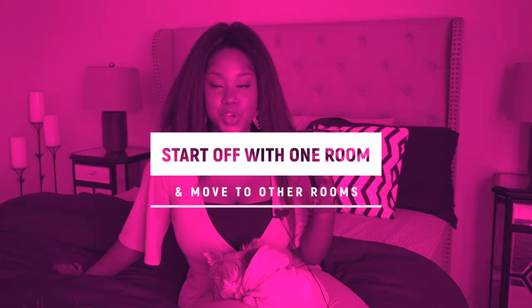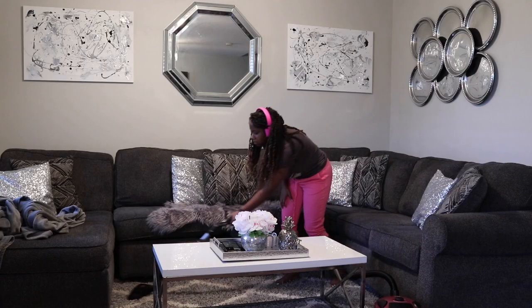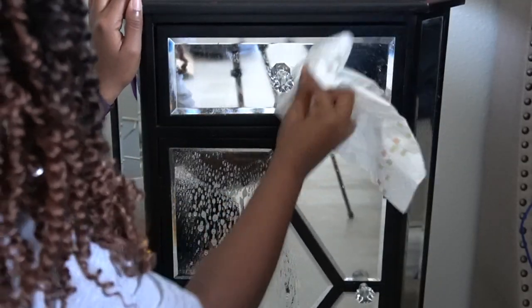Number two: start off small and then work your way up. If you are feeling overwhelmed, if your home is just really messy — girl, I have been there — start off with one room, start off with one corner. I like to separate my cleaning into separate rooms: I'll do my bedroom first, then my bathroom, then my office, then my living room, then my kitchen. It makes it easier because then I don't feel so overwhelmed.